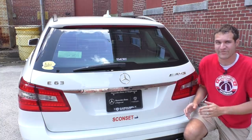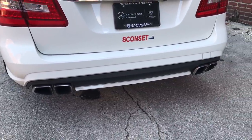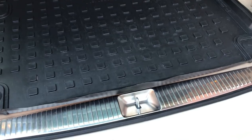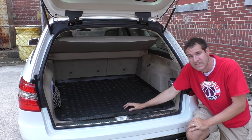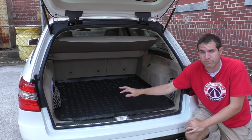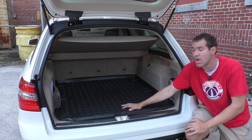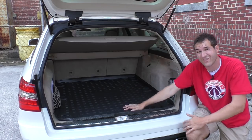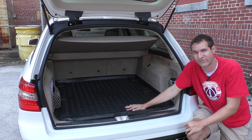One thing you won't see back here: parking sensors. The E63 AMG wagon didn't offer them — they weren't an option or standard. Pop open the tailgate and there's also no third row. I get this question more than any other. A previous E63 wagon body style did have a rear-facing third row, but beginning with this body style they got rid of it. I've heard conflicting explanations — either the AMG's larger spare tire or the larger exhaust prevented both the third row and parking sensors.